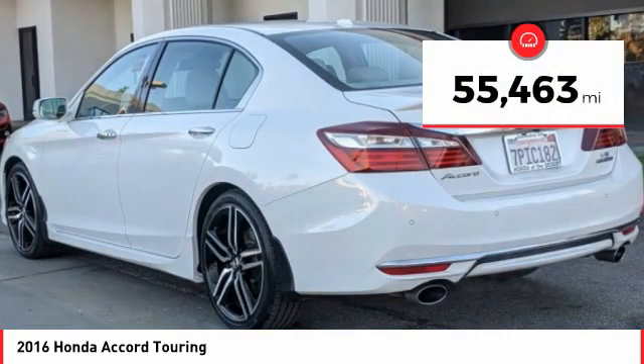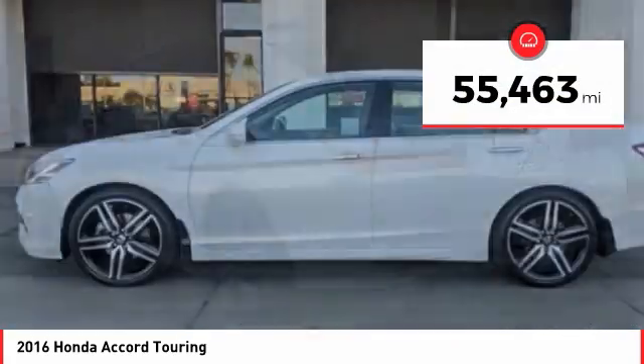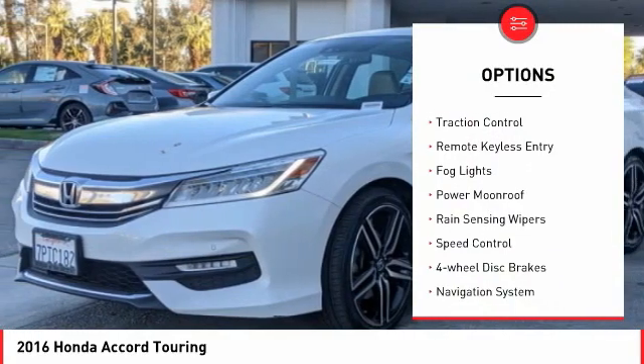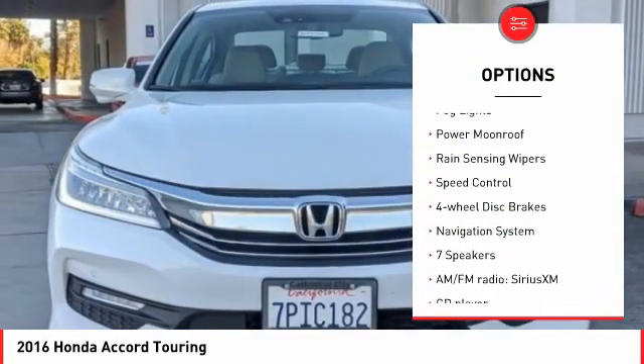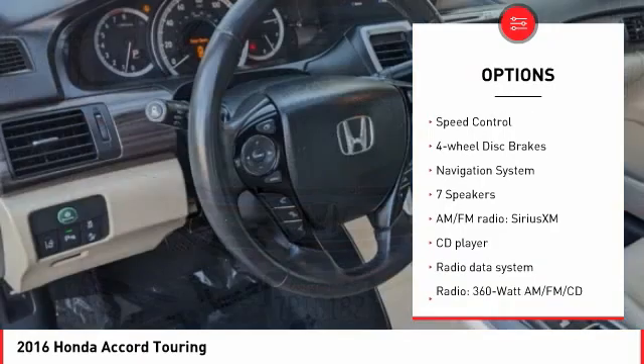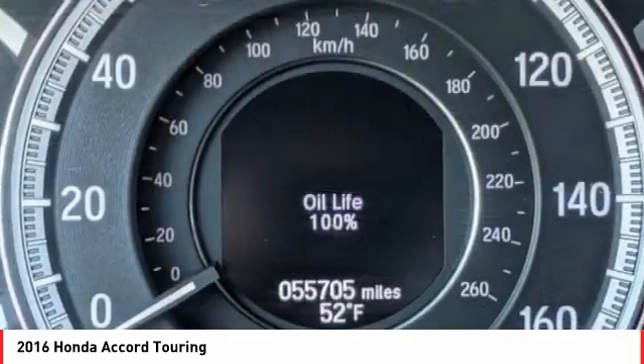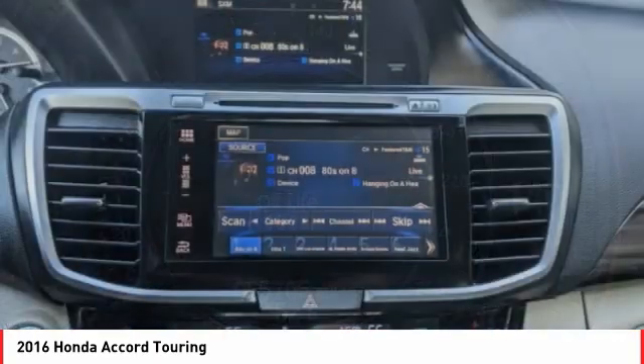This vehicle has less than 60,000 miles. Here are some of this vehicle's great options: electronic stability control, alloy wheels, brake assist, traction control, remote keyless entry, fog lights, power moonroof, rain sensing wipers, speed control, and four-wheel disc brakes.